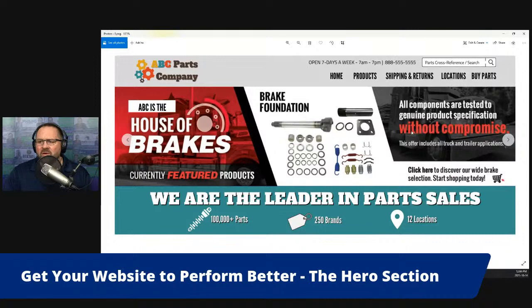But then we have 'We are the leader in parts sales,' '100,000 parts,' '250 brands,' '12 locations' — it's all about the company. So I'll ask a couple of questions: what do we want the customer to do with this type of hero section? What are we asking a first-time visitor who's just learning about our company to do? It's very difficult to know. Although this does highlight products, it's not particularly clear how to do business with that company, and we haven't really given the customer a good reason to choose us over the next person.